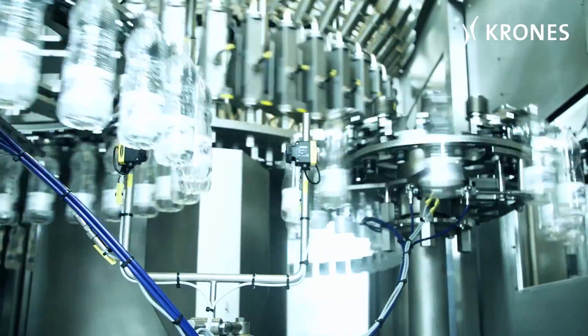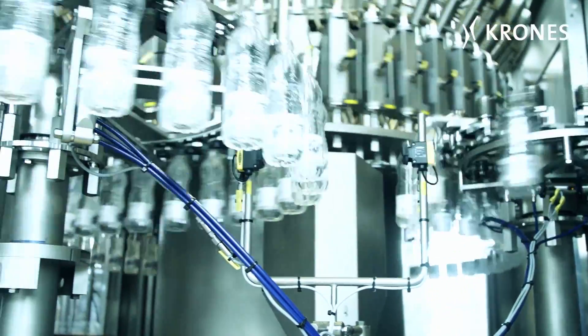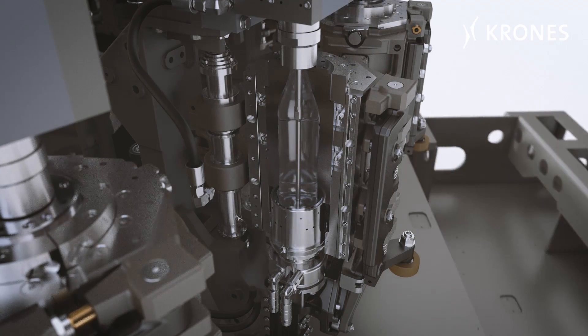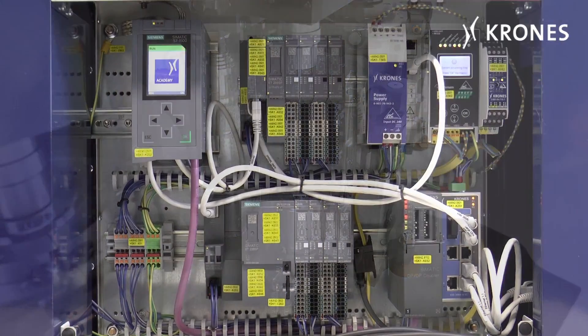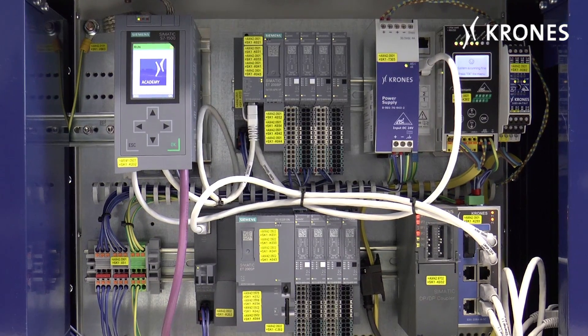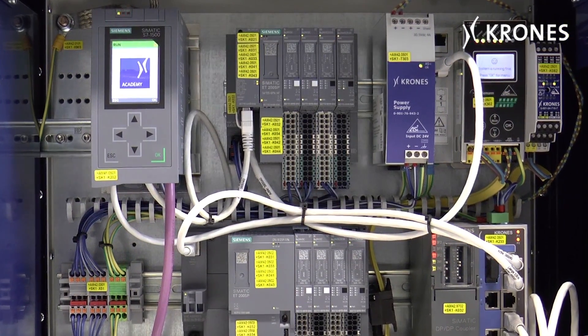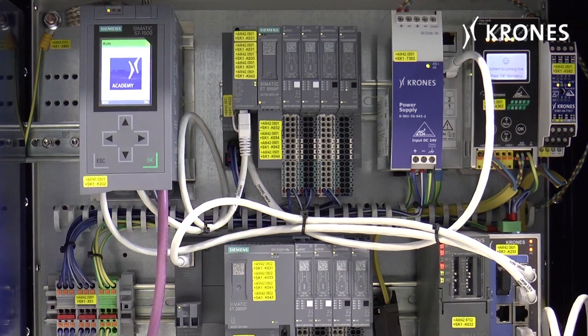With the increasing complexity and modernization of machinery and production plants, it's important to keep up with the technology trends. The latest generation of Krones machines is now being equipped with Siemens S7-1500 controllers and the latest engineering software, STEP7, in the TIA portal.